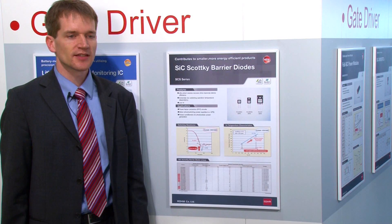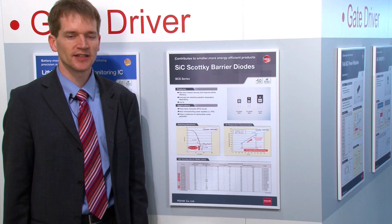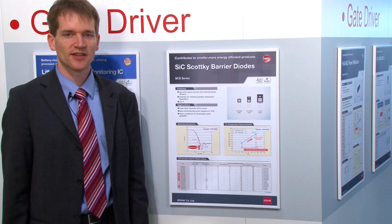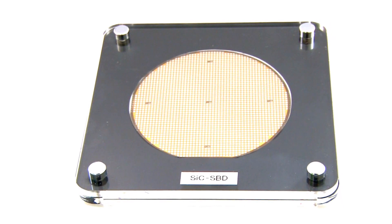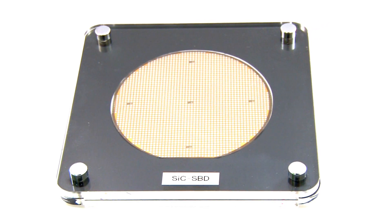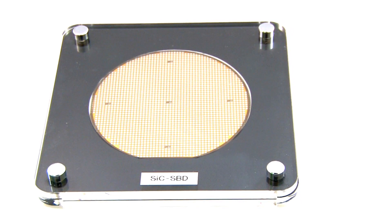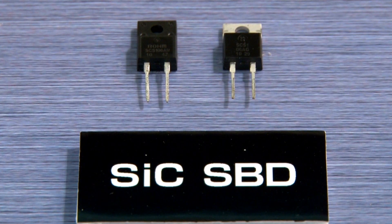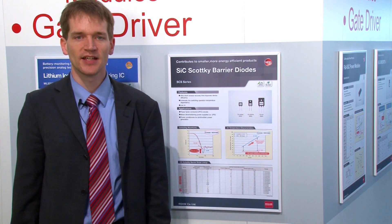In addition to this, Rome is also developing a new lineup. These new silicon carbide Schottky barrier diodes are offered with a rated voltage up to 1,700 volts. The silicon carbide wafer supplier Cycrystal has joined the Rome group. This makes it possible for Rome to perform the complete manufacturing process in-house, from the ingot formation up to the power device fabrication, resulting in a cutting-edge production with superior reliability and quality.